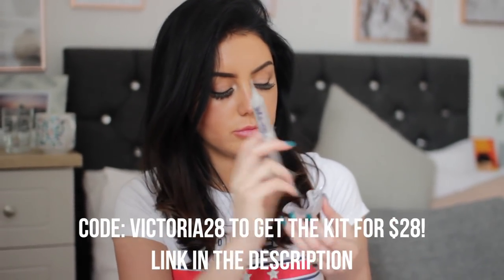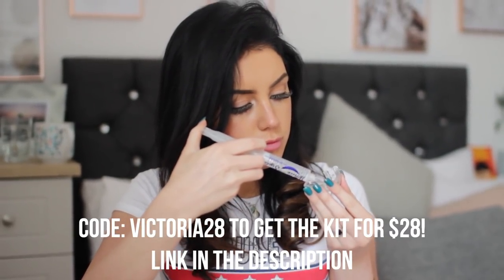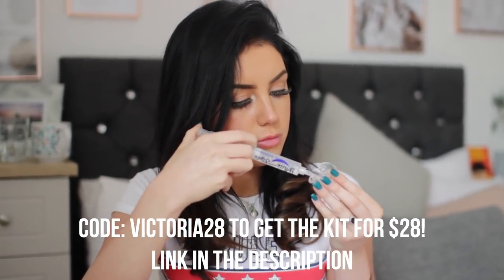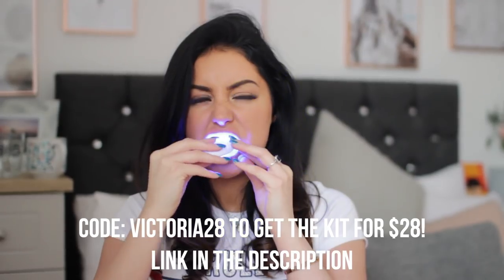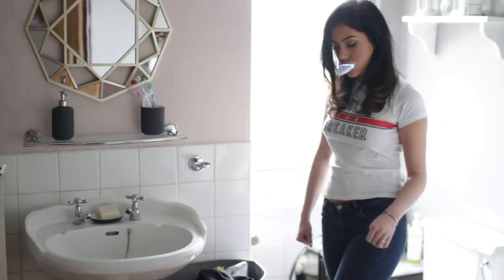I've never found a brand that does it like this. It makes sure the gel is hitting the right places and stops it from going on your gums, in my opinion. It just makes the whole experience more tailored and comfortable. I just pop the little gum shields in with the little light, which helps activate the whitening gel, and then you can leave it in for up to half an hour.